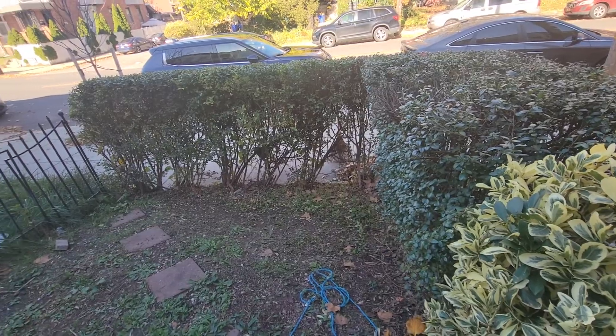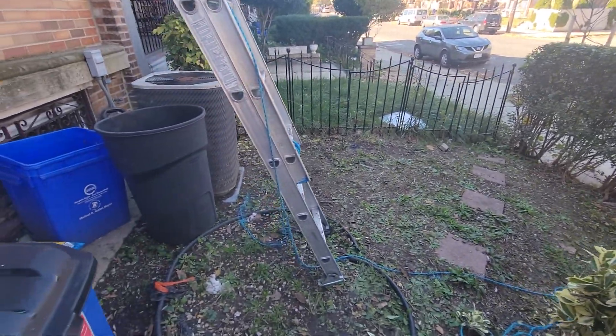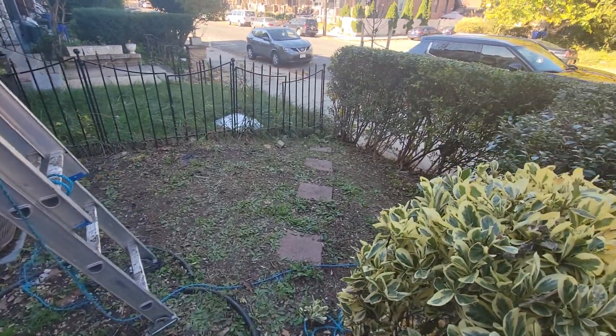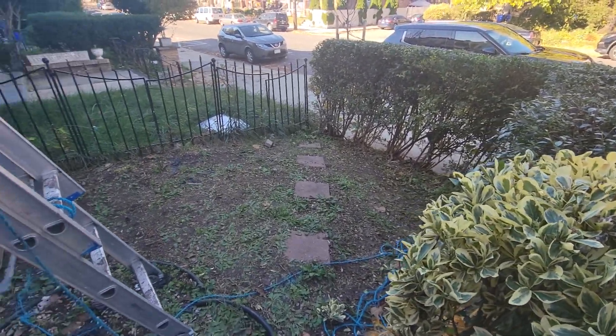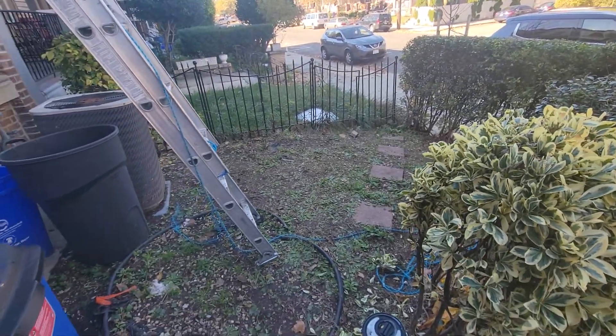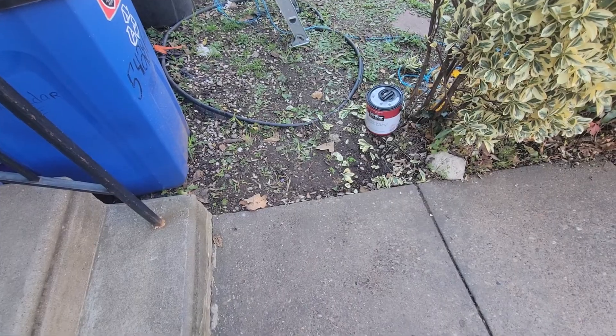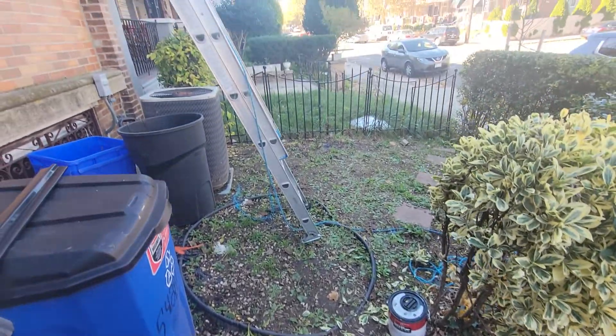They're going to build a cement wall at the front because these bushes are remaining here. They'll build the cement wall up to the point where they're able to level this area with C-grade gravel before the cement truck comes and completely cements it to this particular walkway.